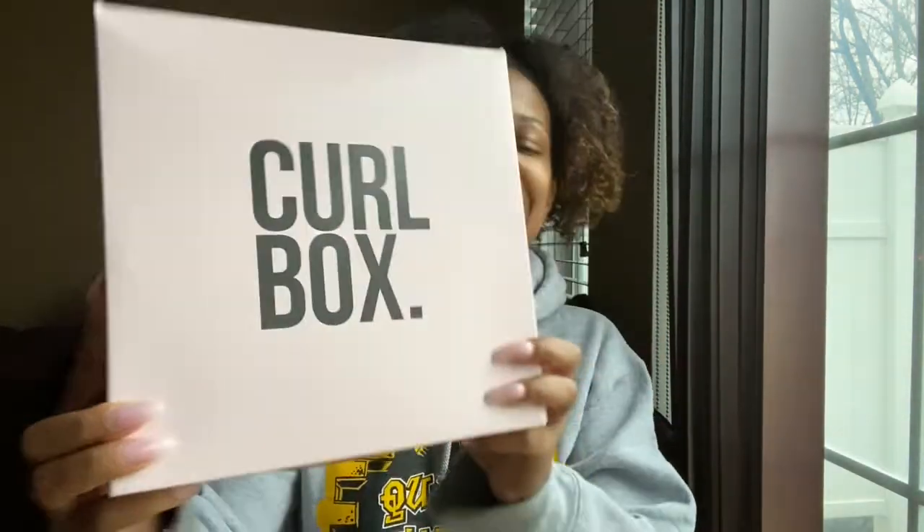Hi Girlfriends, Naturally Rhonda here. It's Curlboxer! For all my old time subscribers, I love you so much. Thank you for coming back to watch my videos. And if you're new here, welcome, come on in. Please stay a while and check out some of my other content.